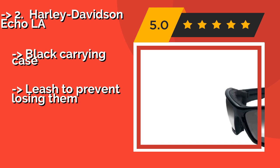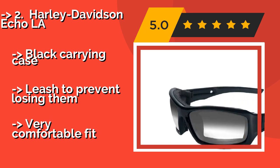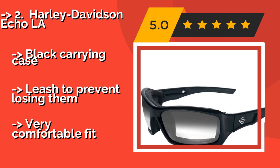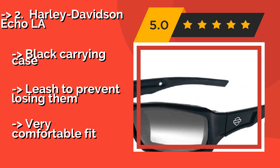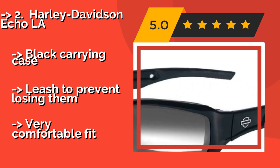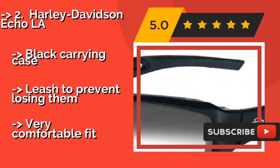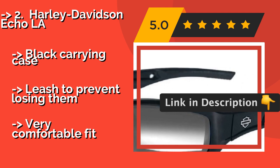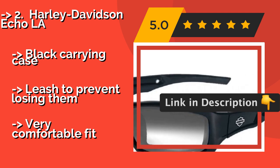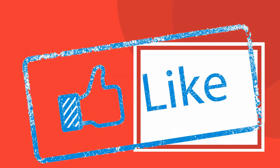The second-best product is the Harley-Davidson Echo LA. You don't have to be a brand loyalist to rock a pair of these Harley-Davidson Echo LA, around $134. With photochromatic technology and a sleek but overall neutral design, they'll look right at home on just about any bike, including tourers, cruisers, and street models. They come with a black carrying case and a leash to prevent losing them, and offer a very comfortable fit.